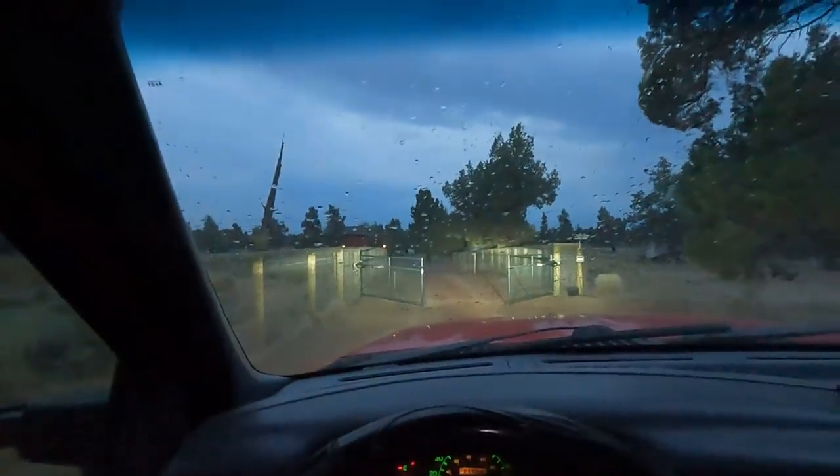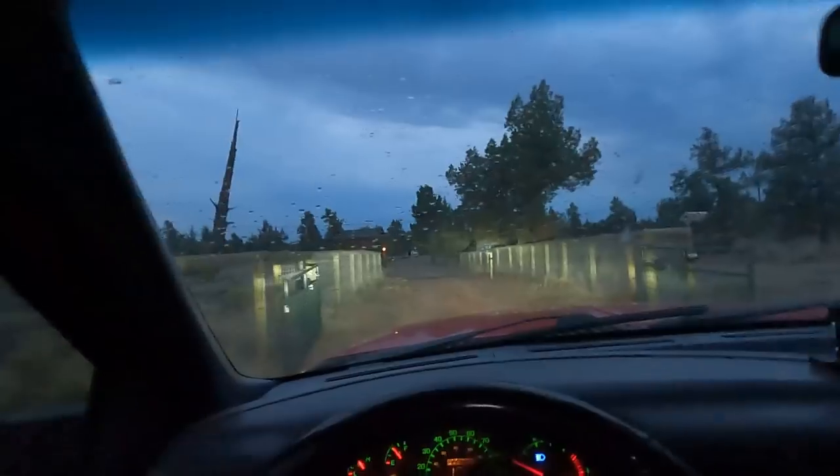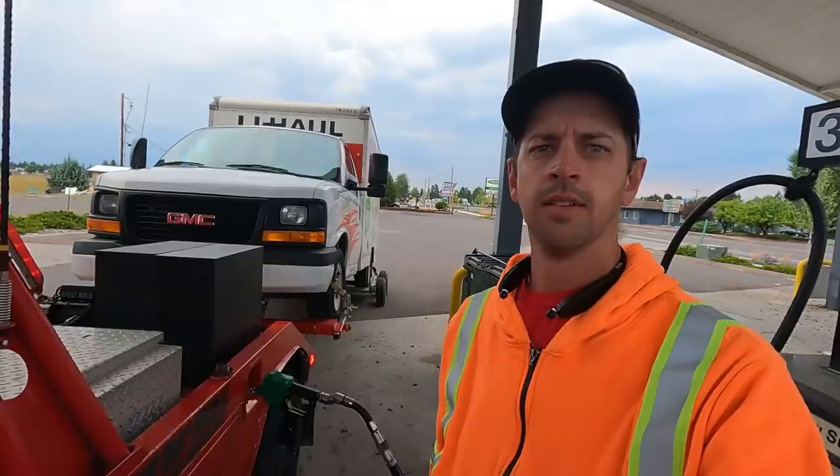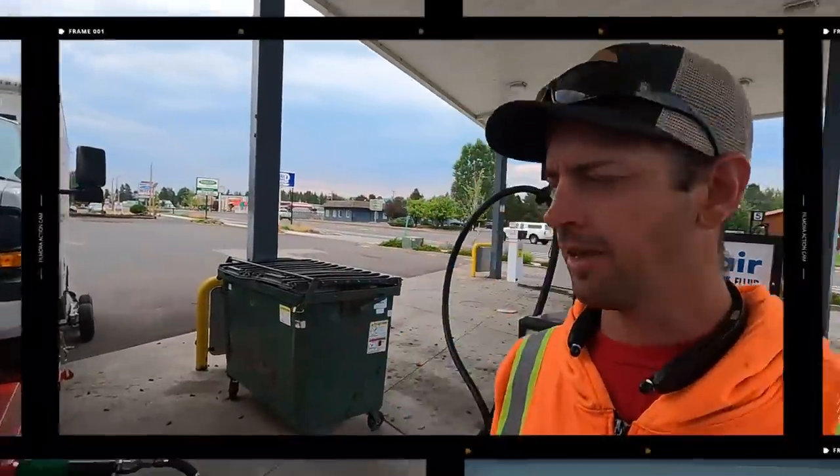Electric gate — I know it's like a super dumb thing, but I've never had a fancy gate like this before so I think it's cool. But first we're getting fuel. Come on, you know you saw that coming.